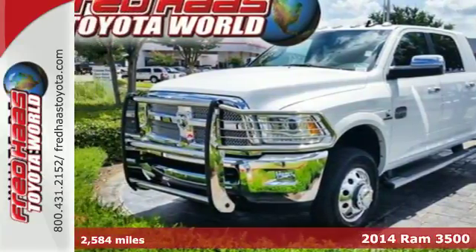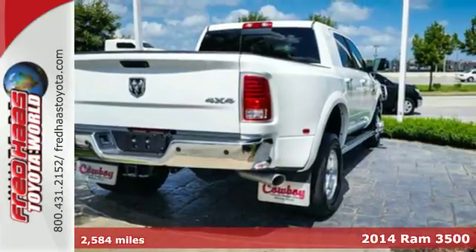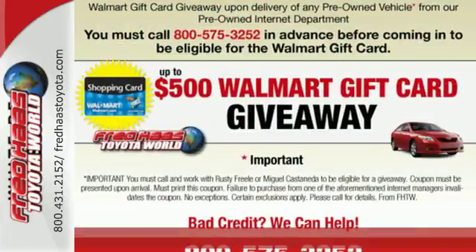Here's a 2014 Ram 3500 Laramie Longhorn. Groundbreaking from the ground up, this truck is your toughest tool on the job.